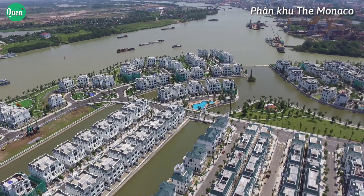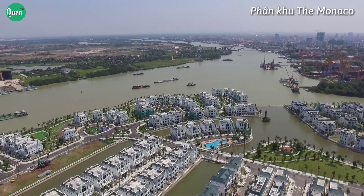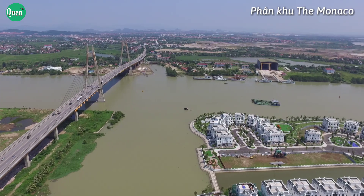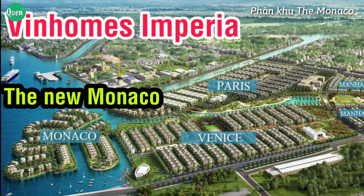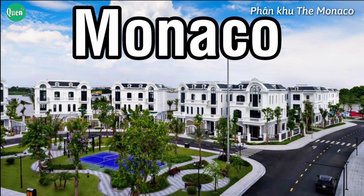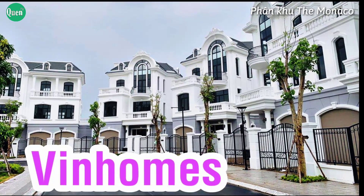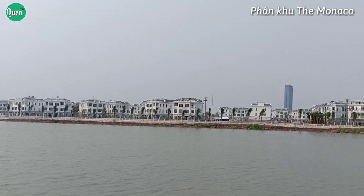Cư dân của phân khu Monaco Vinhome Imperia Hải Phòng được hưởng trọn vẹn chuỗi tiện ích đẳng cấp nhất từ thương hiệu Vinhome: trung tâm thương mại, trường liên cấp Vinschool, phòng khám, phòng tập thể thao, bến du thuyền, sân khấu nhạc nước, clubhouse. Monaco gồm 82 dinh thự, với mật độ xây dựng chỉ 50%, mang lại không gian yên tĩnh ven sông tích hợp những tiện ích cao cấp nhất.